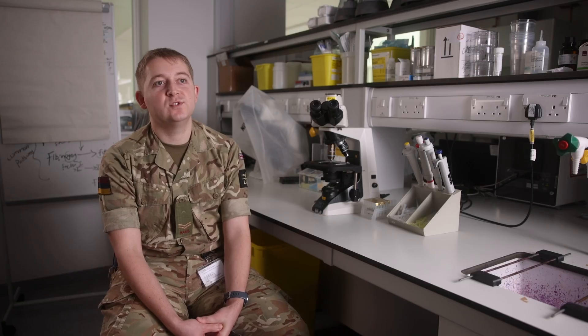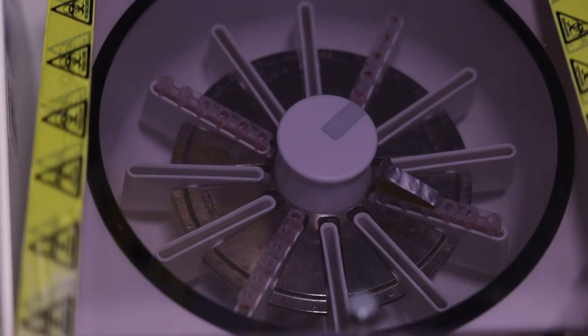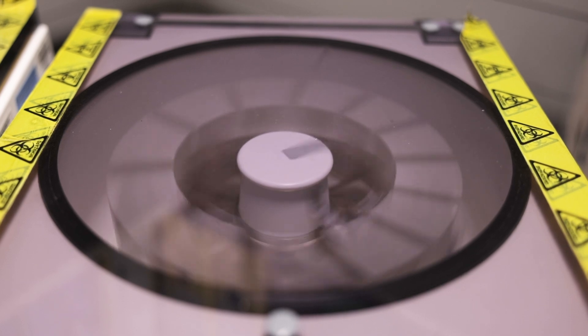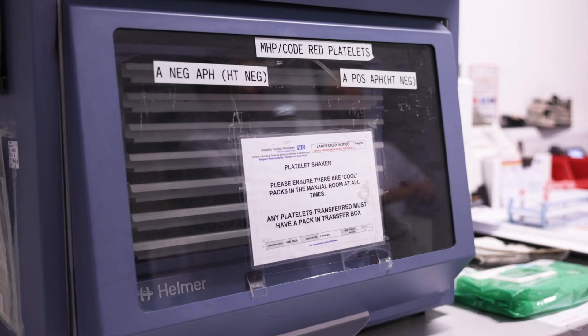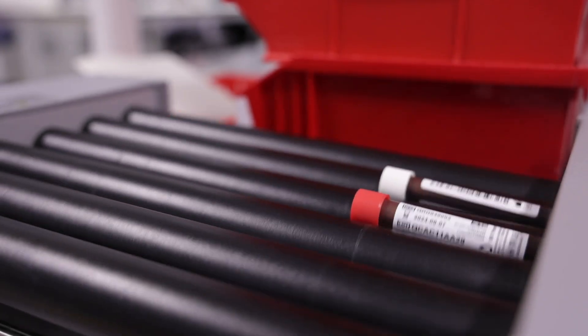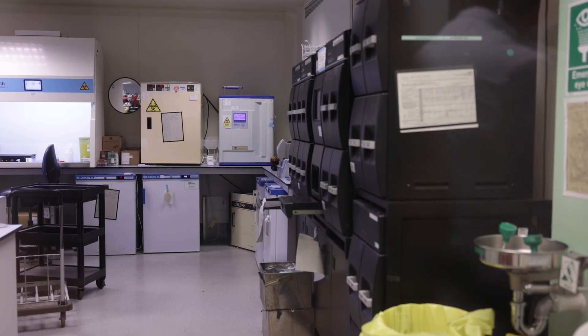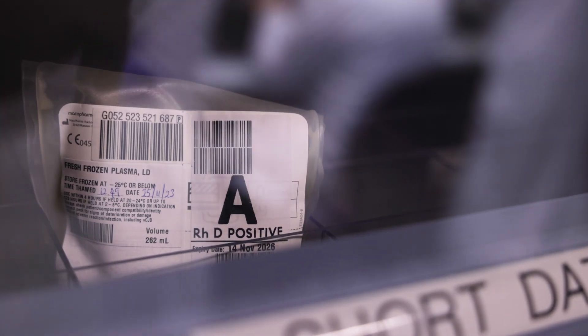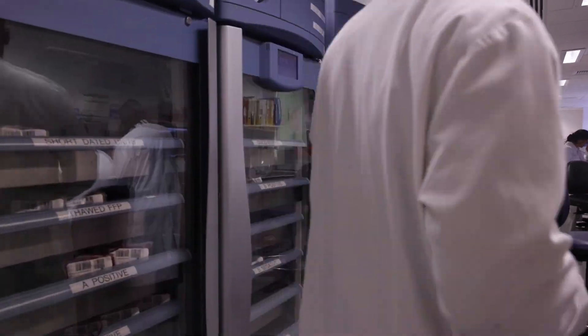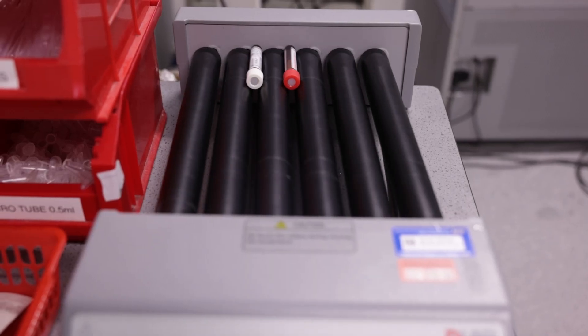One of our main roles within the military is blood supply, and we provide blood support for operations everywhere in the world. What we do is aid diagnosis and make sure that whatever treatment they're getting is actually effective, and we do that both for the NHS here and in the military when deployed. I feel this job role makes a huge difference to the lives of everyone in Defence.